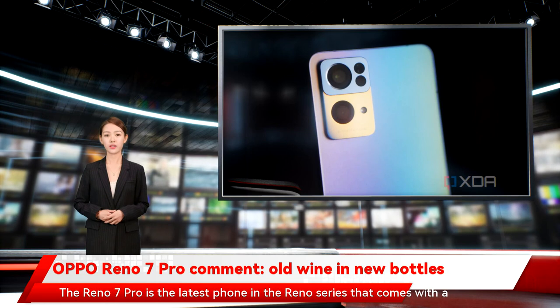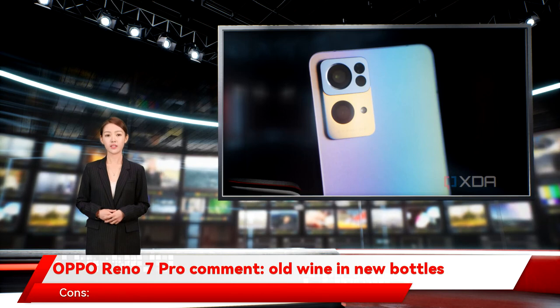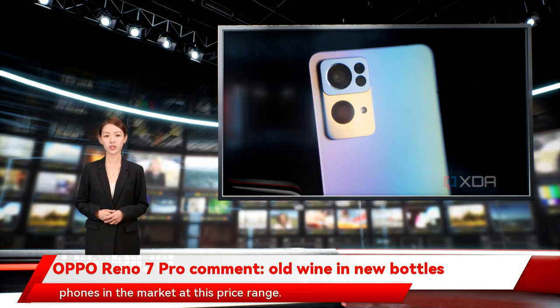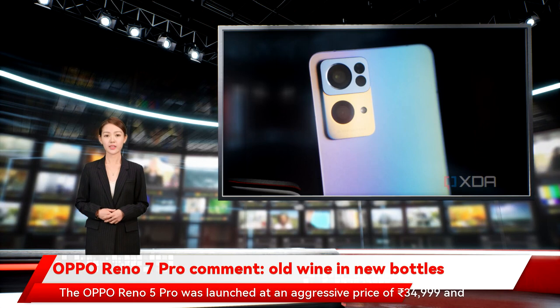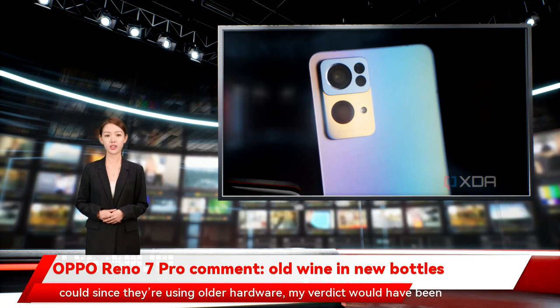Unless you're really impressed with the design, there are better phones in the market at this price range. The Oppo Reno 5 Pro was launched at an aggressive price of 34,999 Indian rupees, and if Oppo could match that pricing with the Reno 7 Pro — which they very well could since they're using older hardware — my verdict would have been different.